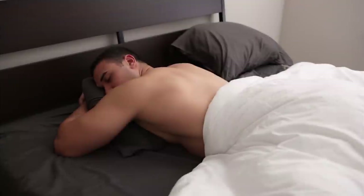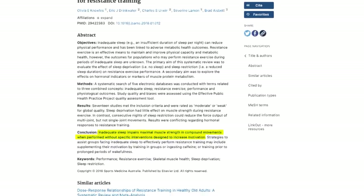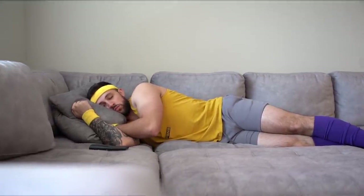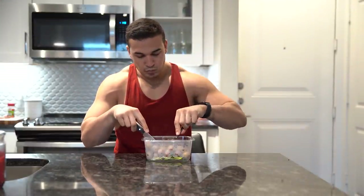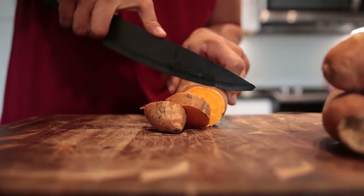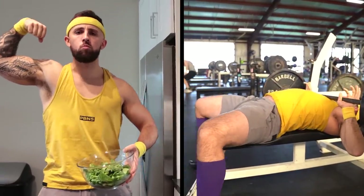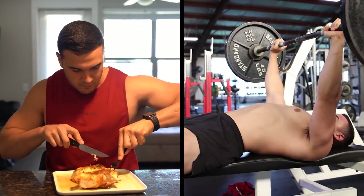Number five: recovery outside of the gym. Sleep quality and nutrition play a vital role in recovery and gym performance. A 2018 systematic review of 17 studies found that consecutive nights of sleep restriction reduced force output on multi-joint movements. If getting adequate sleep at night isn't possible, a 30-minute power nap has been shown to positively impact weightlifting performance. Regarding nutrition, consuming enough total calories and sufficient daily protein benefits lifting progress both short and long term. Lifting performance is best when consuming enough calories to maintain current body weight or in a slight calorie surplus.